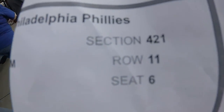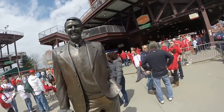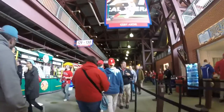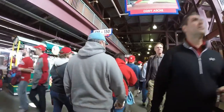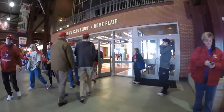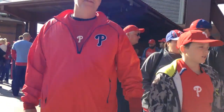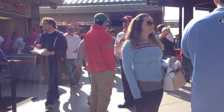Section 421, row 11, seat 6 — let's get there. About 40 minutes away from the first pitch and we've reached the top. It's really something up here.